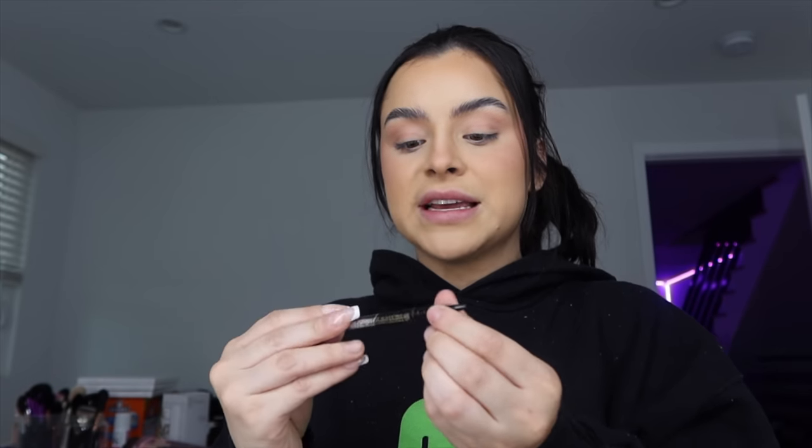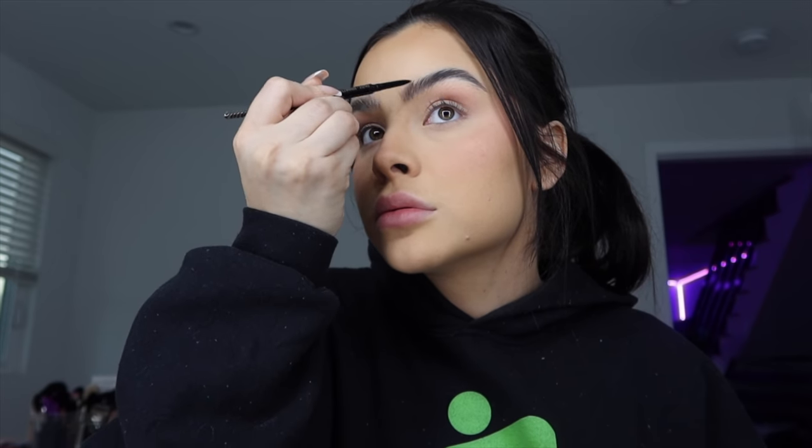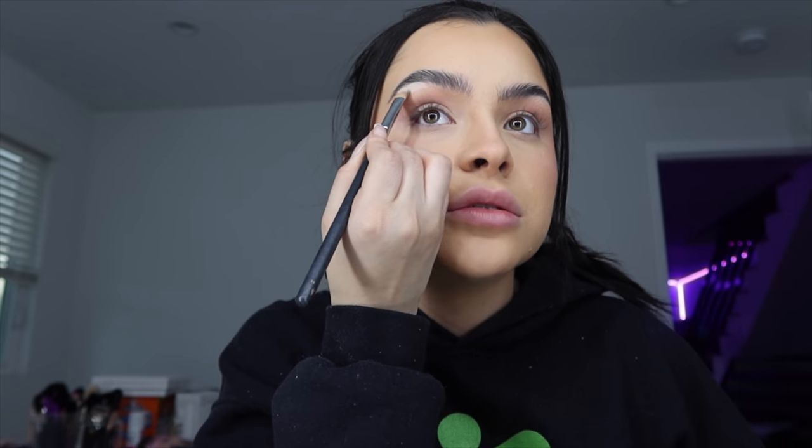Usually when my brows are done up like this I don't really feel the need to fill them in, but I'm going to take my LA Girl Shady Slim brow pencil — this is my ride or die. This is in the brunette shade. I get too excited and then I can't even speak. Then I'm going to conceal around them. You know, if my brows were also threaded you couldn't tell me anything — these brows look immaculate.